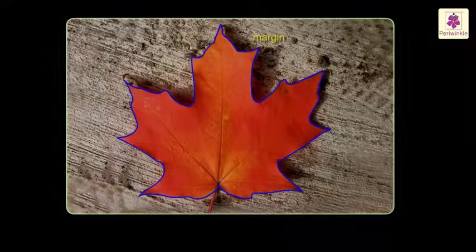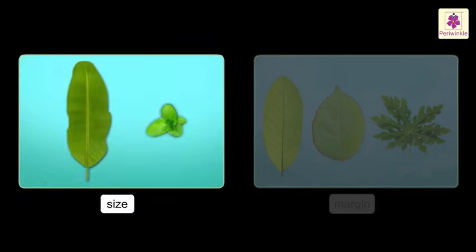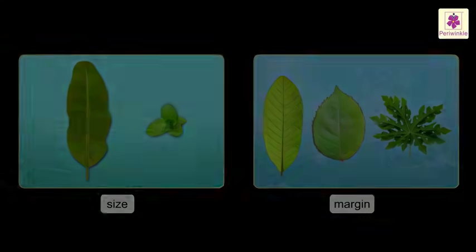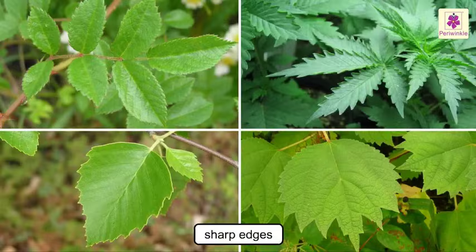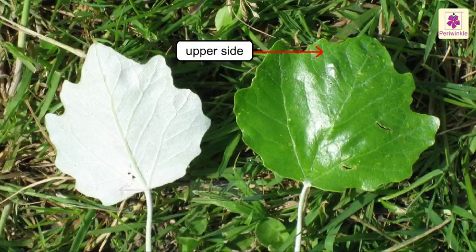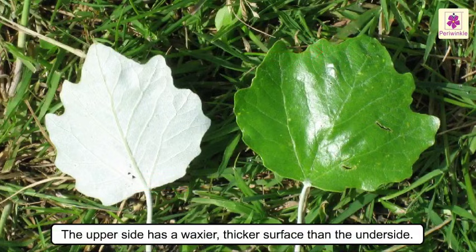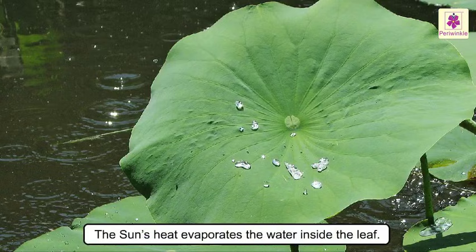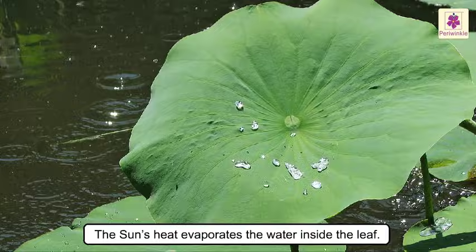The edge of the blade of the leaf is called its margin. Leaves differ in size and shape of leaf margin — they may be smooth, sharp, or wavy. The upper side and the underside of each leaf are different. The upper side has a waxier, thicker surface than the underside.